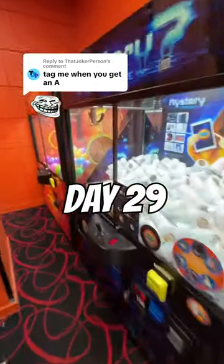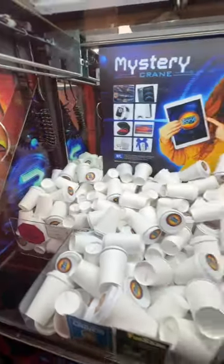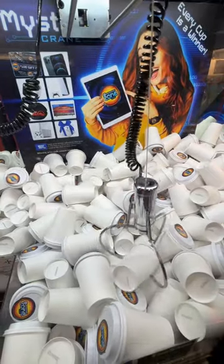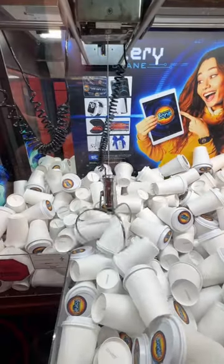Day 29 of playing the mystery iPad claw machine to see if I can get every single letter that spells out iPad and get an iPad. Let's just get this over with. I tried for this cup in the front.